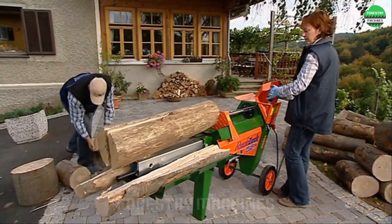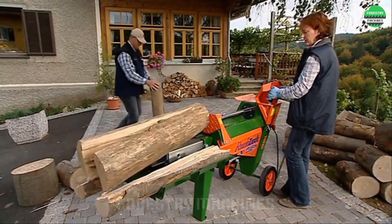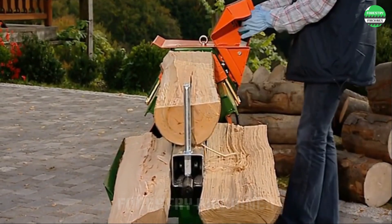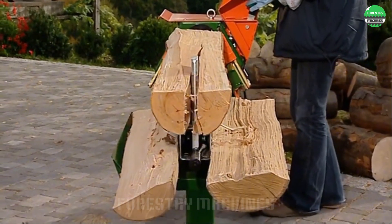This wood splitter is really impressive. The powerful hydraulic system pushes large logs into the splitting frame with ease. The efficiency is truly remarkable.